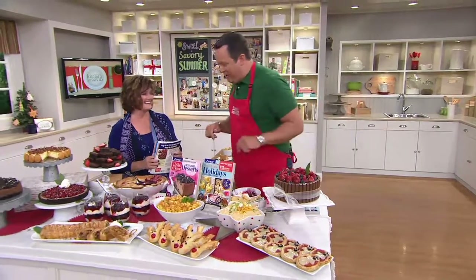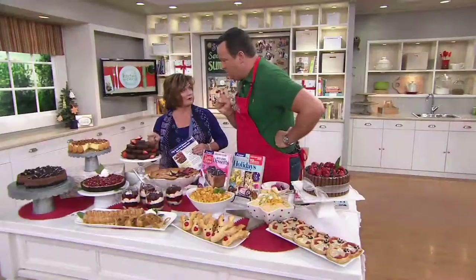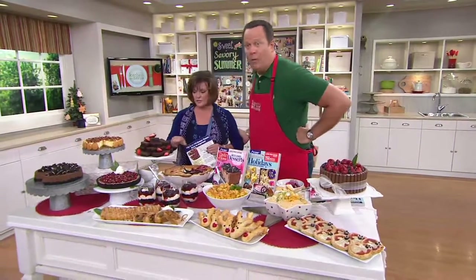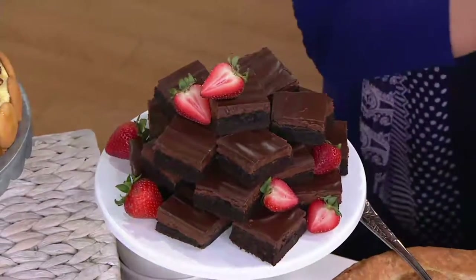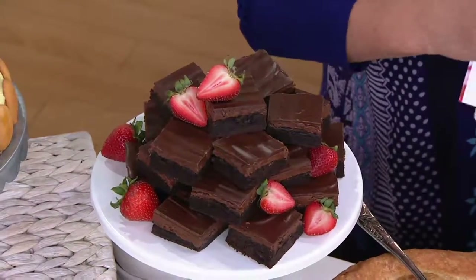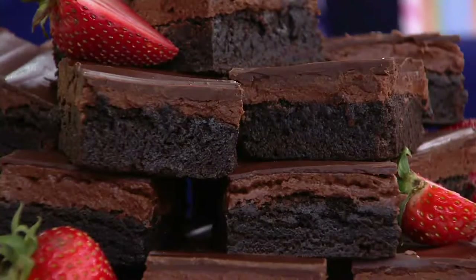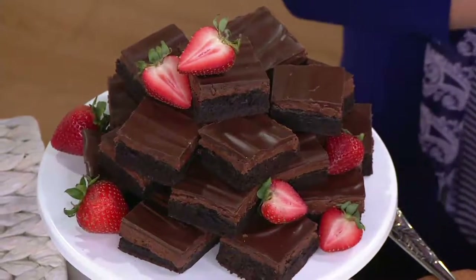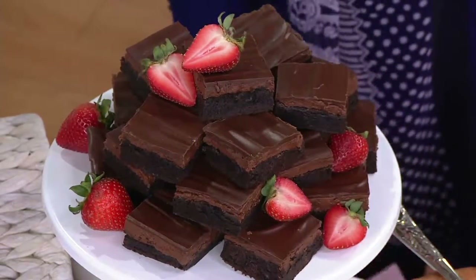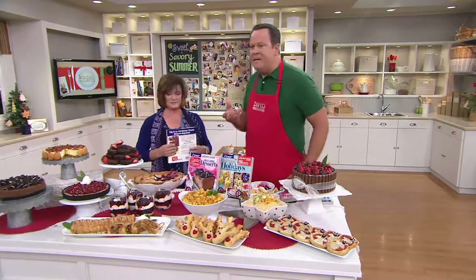My Grandma Mimmy in heaven would be very proud of that cobbler. Strawberry Truffle Brownies — this is dark chocolate, chocolate strawberry. Strawberry Truffle Brownies. And the strawberry is subtle. I think there's a little bit of coffee in there too, which always brings out the richness of chocolate. Absolutely.